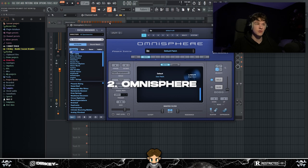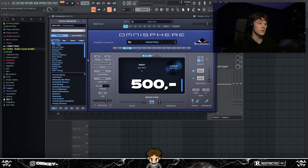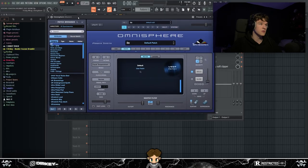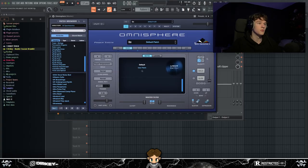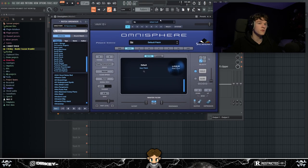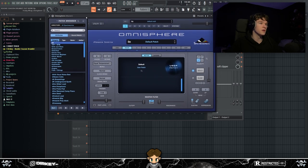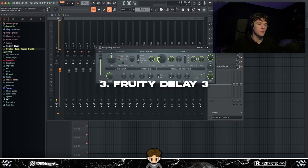My second honorable mention is Omnisphere. The reason it's not on the main list is because it's expensive — $400 to $500 for one VST is crazy. But the library is insane; I believe it's like 12,000 presets. If you have Omnisphere and Keyscape you really don't need anything else. That said, there are a lot of alternatives in 2023, like Expand and Analog Lab, at half the price.